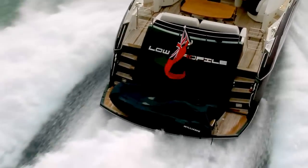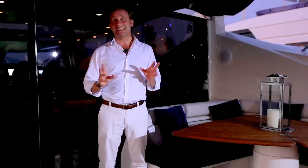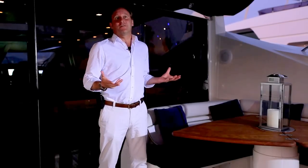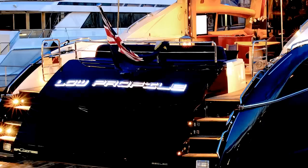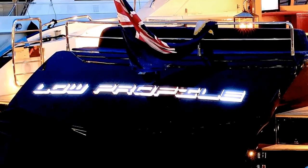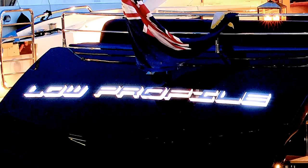Low Profile is the most unique and well-specced example of this yacht. From the custom paintwork to the backlighting on the name on the transom, from the Wi-Fi connection on board to the state-of-the-art Boza sound system, this yacht is so bespoke — it really is the best of the best.